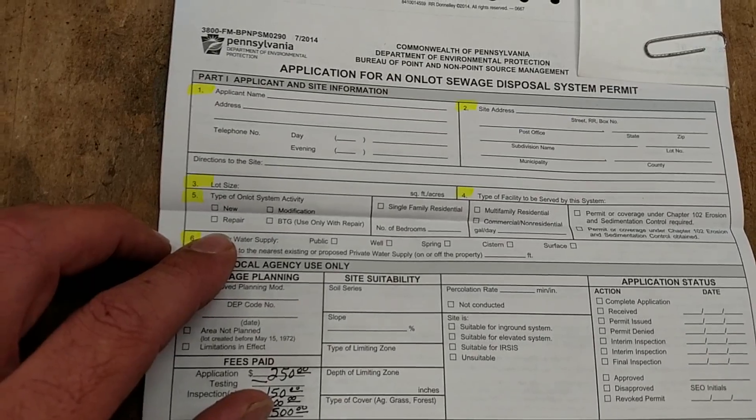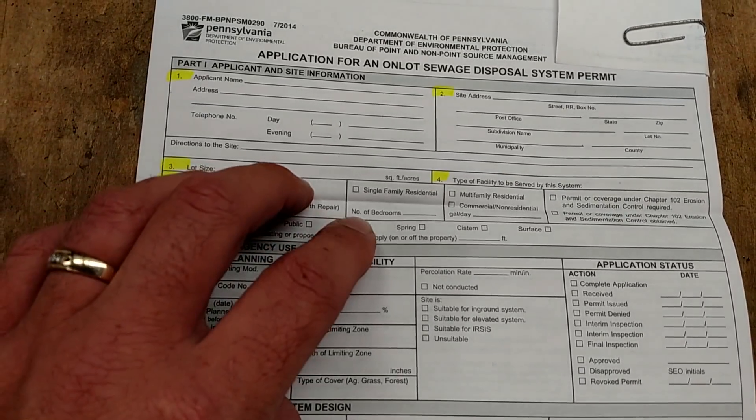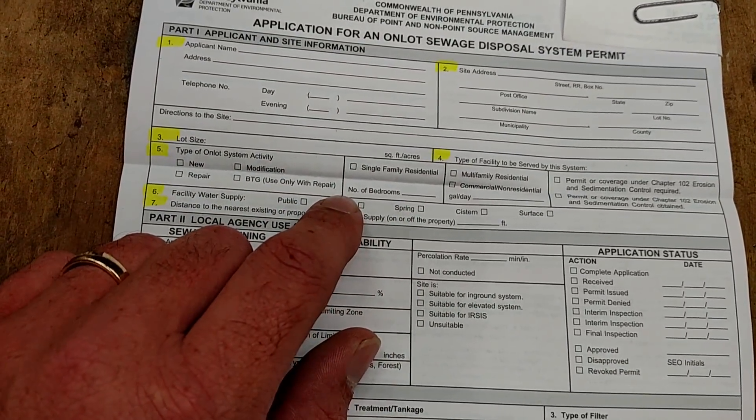Activity — that's if you're building a new one or doing repair work or modification. In this case it's a new system. Check if it's a single family residence or multi-family residence.